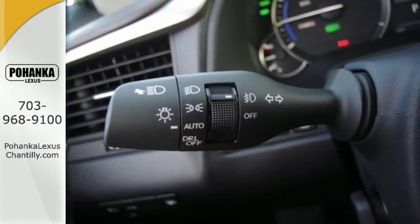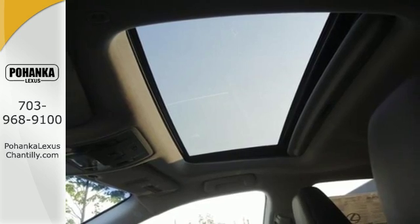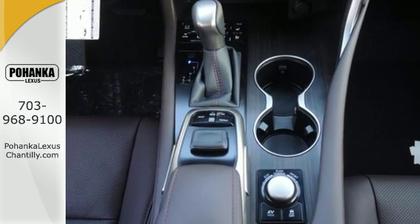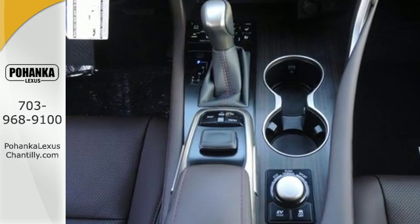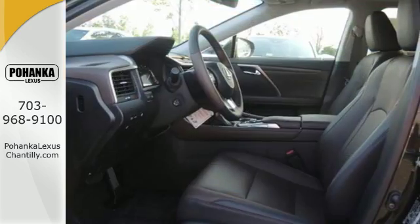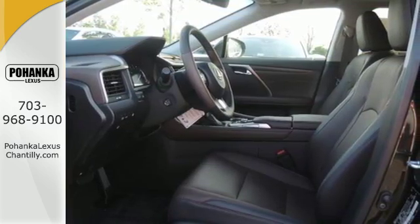The performance is matched with interior elegance featuring an abundance of accoutrements, like heated and ventilated seats, home-link, Siri eyes-free, plus voice command, and with 10 airbags, a backup camera, blind spot monitor, and intuitive parking assist, you'll feel confident throughout every commute.